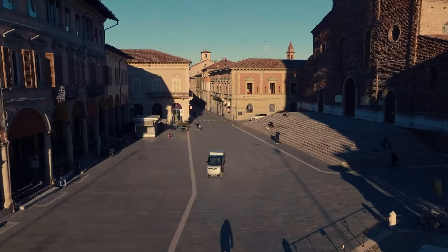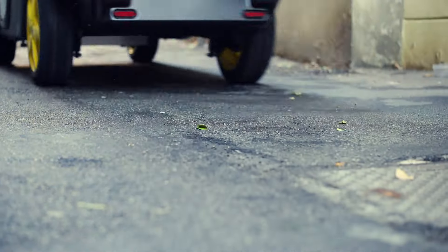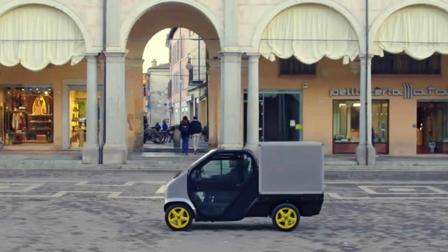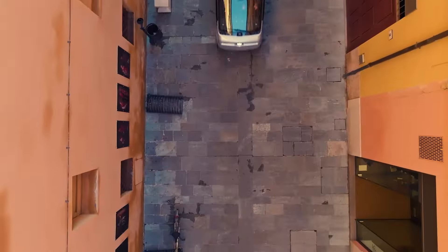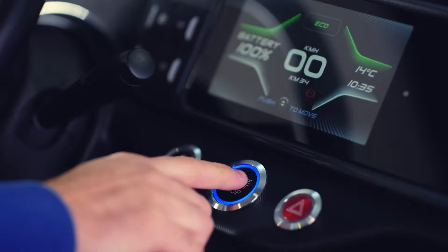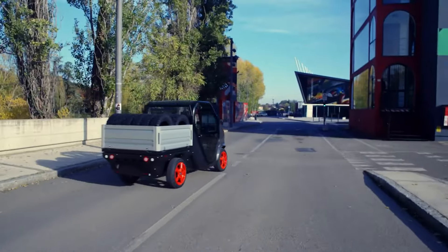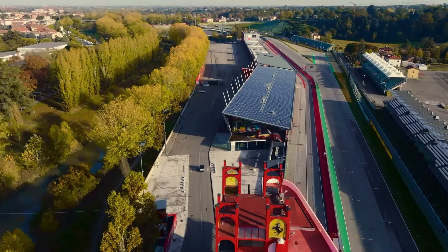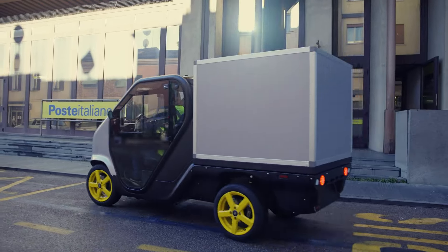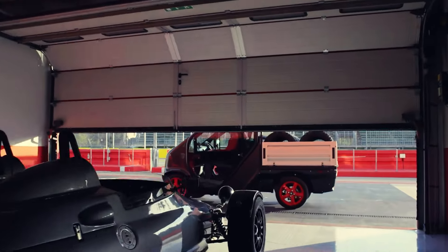It's equipped with an 11.5 kW motor and a robust lithium LFP battery that boasts up to 3,000 charging cycles, ensuring both longevity and reliability. One of its standout features is an impressive range of up to 312 km on a single charge, complemented by two adaptable driving modes. With its high load capacity and seamless integration of advanced technology and efficient design, the Tazzari ZeroMax stands out as a dependable choice for sustainable urban operations.